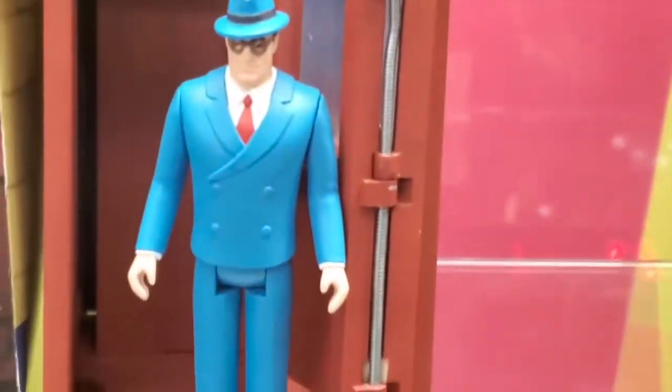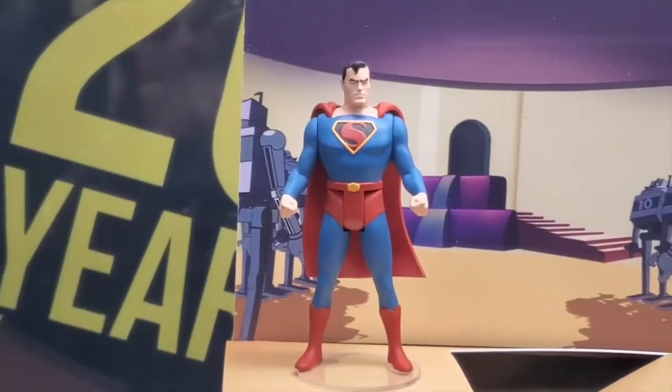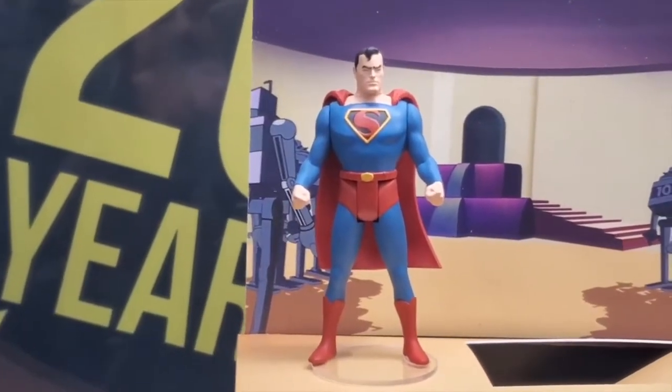But this is the best one right here — Clark transforms into Superman. Very cool.